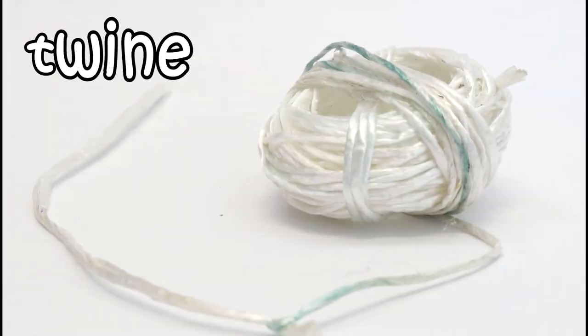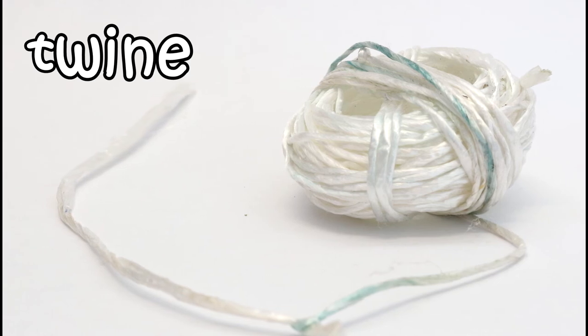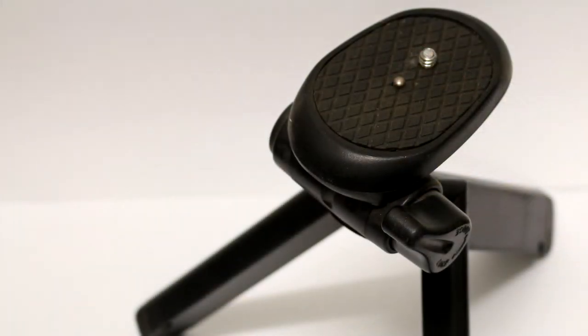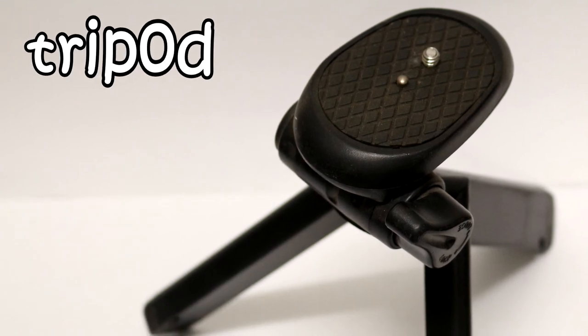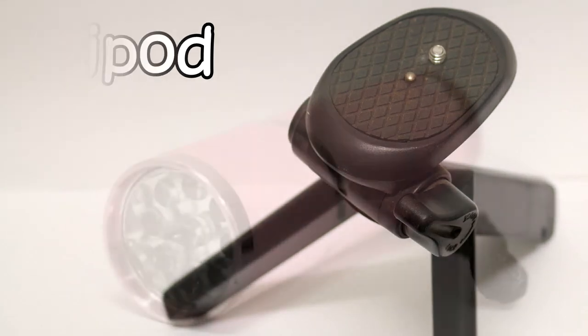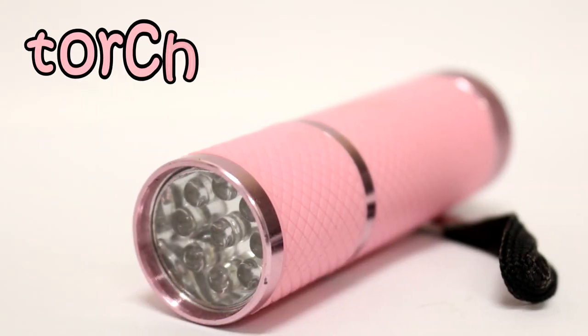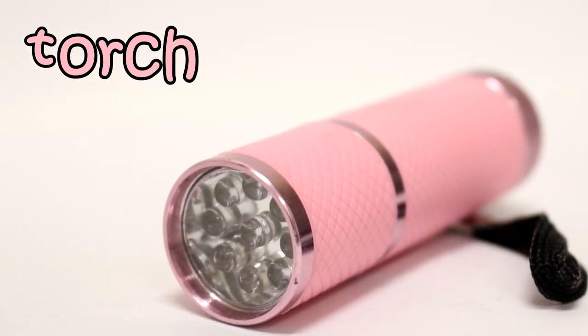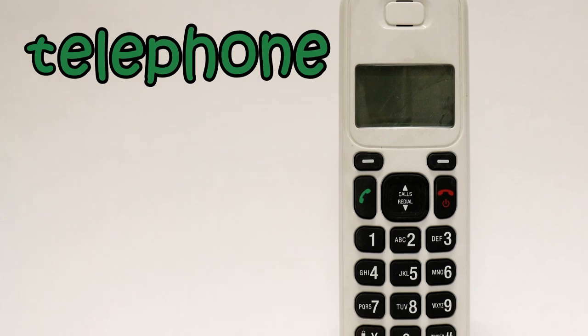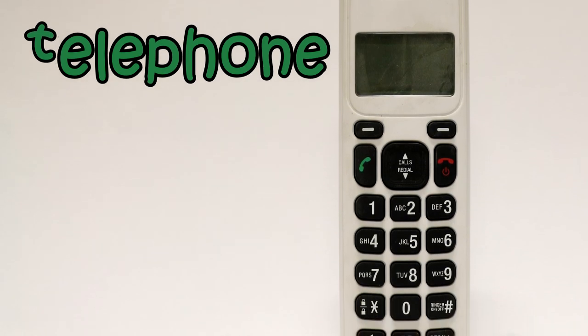This is twine. Twine starts with T. This is a tripod. Tripod starts with T. This is a torch. Torch starts with T. This is a telephone. Telephone starts with T.